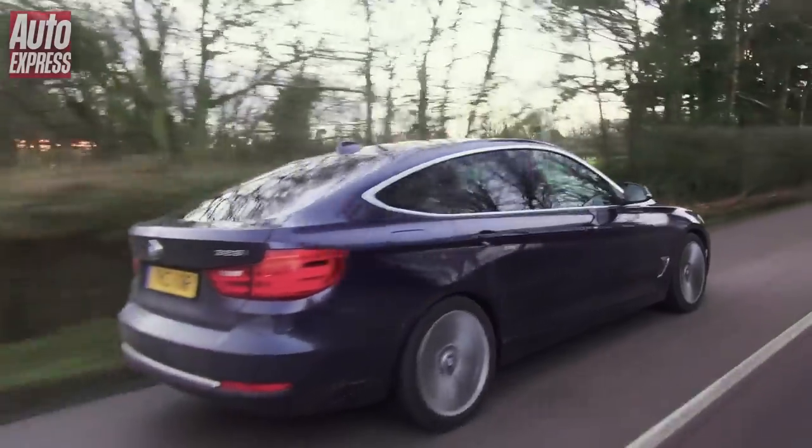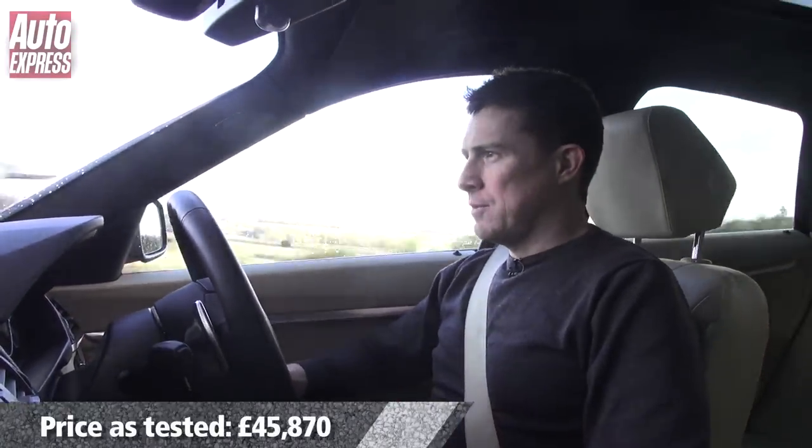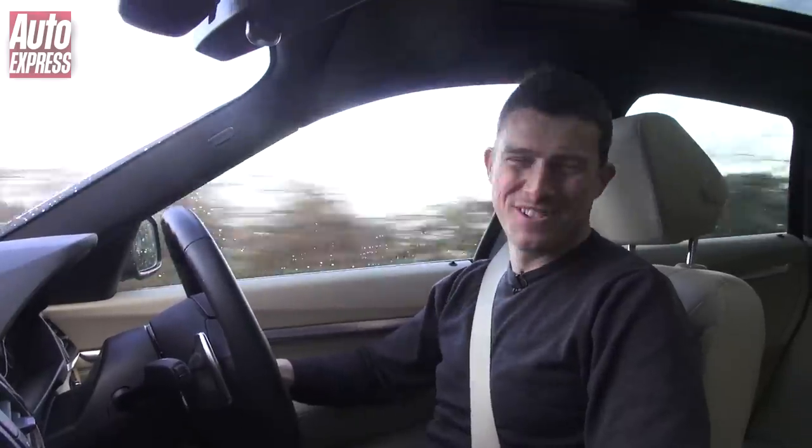I'm getting older now and things like comfort and practicality matter a bit more than sporty handling and sharp looks. This particular model is the Luxury trim, so it's pretty well equipped. It starts at £34,000 but I still managed to put £12,000 of options on it.